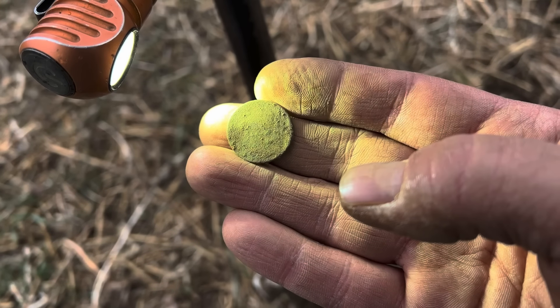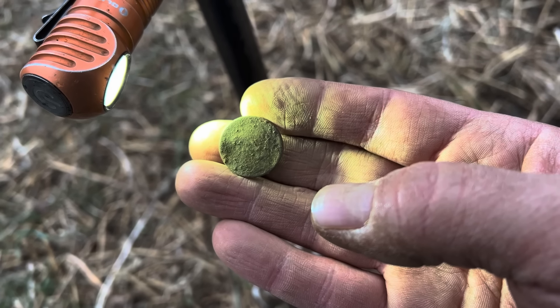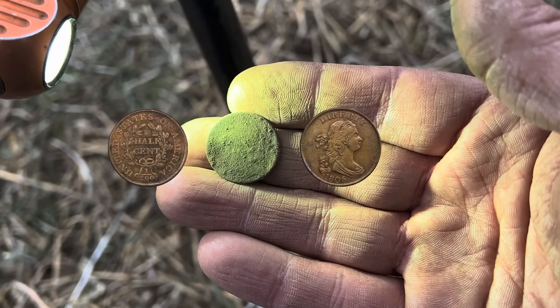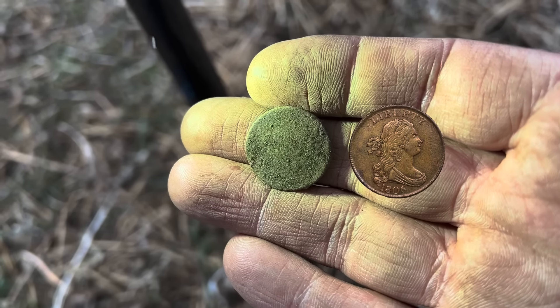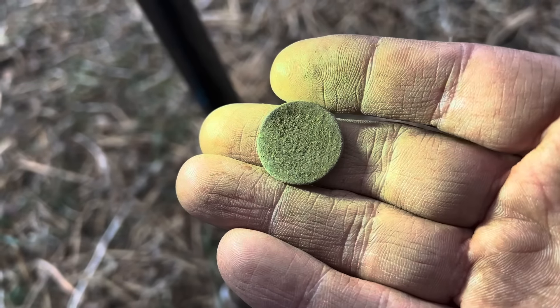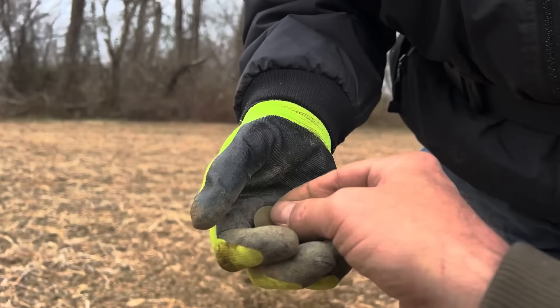There's Doug's newest coin, and this one is really worn. But if I catch it at certain angles, believe it or not, it's a drape bust half cent — the exact same coin I just found, but this one is a half cent. You can see the hair pulled back in a bow, the top of her head. Back-to-back drape busts. The half cent series started in 1800 and went up to about 1808. Congratulations, Doug — a whole cent and a half cent, just feet apart. That's a heck of a one-two punch.